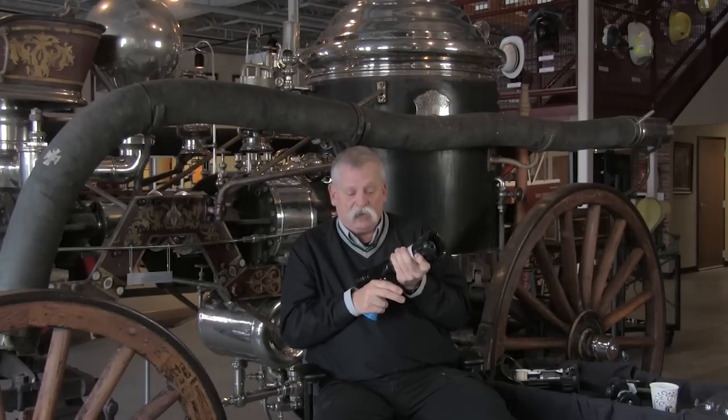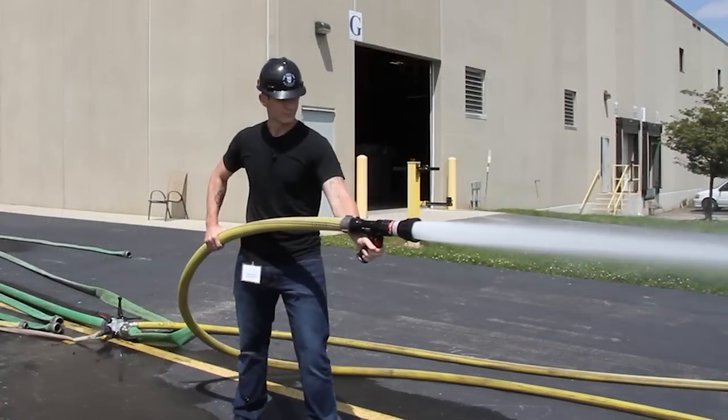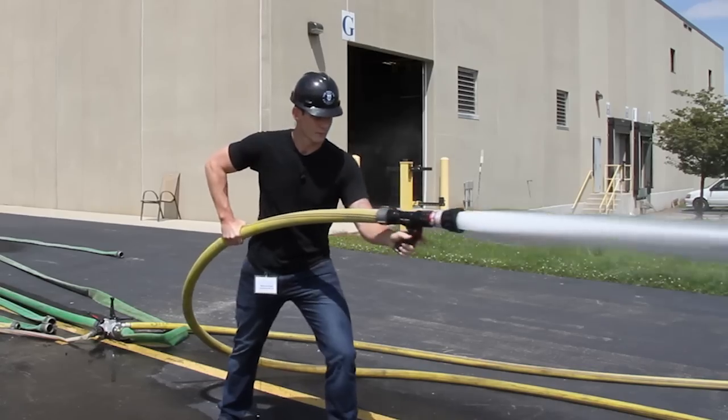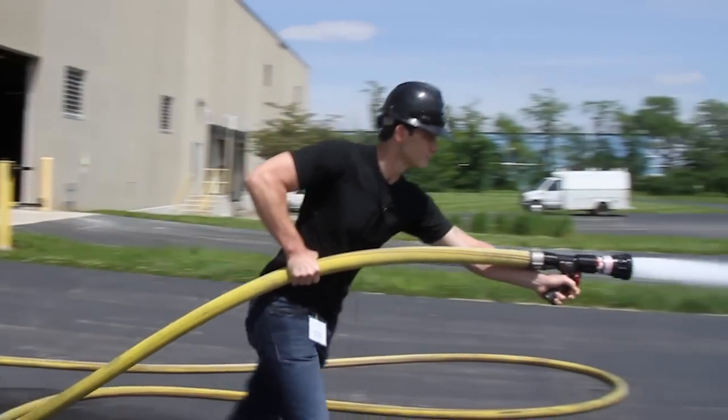Now today you can hold the grip in one hand — you can functionally hold it — but at the same time you also have the ability to open and close your valve, and the other hand can stay here: straight stream, fog pattern, protection, straight stream.